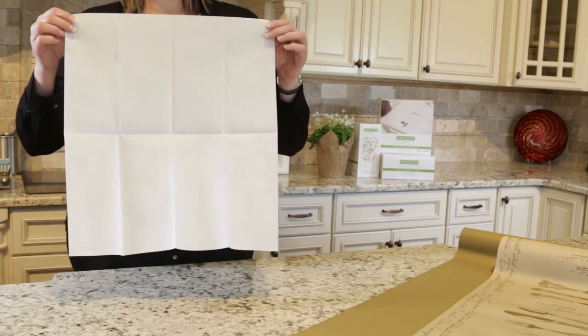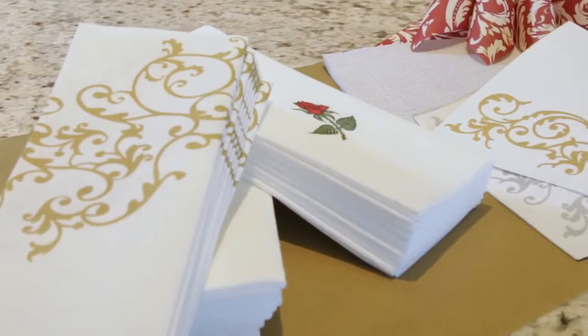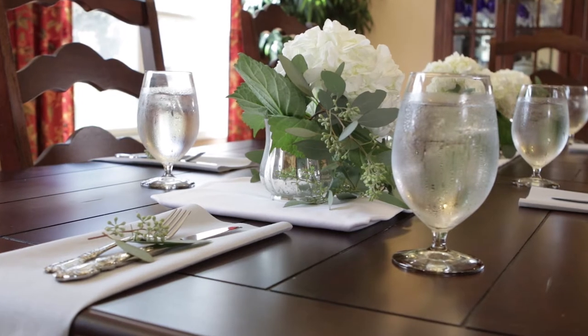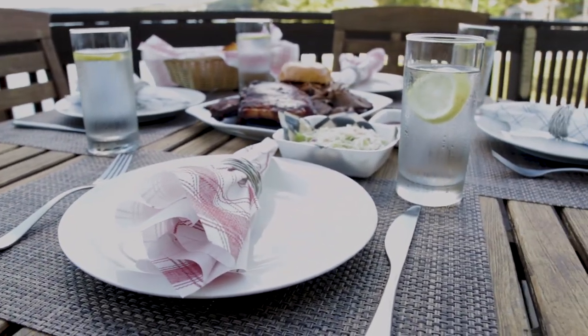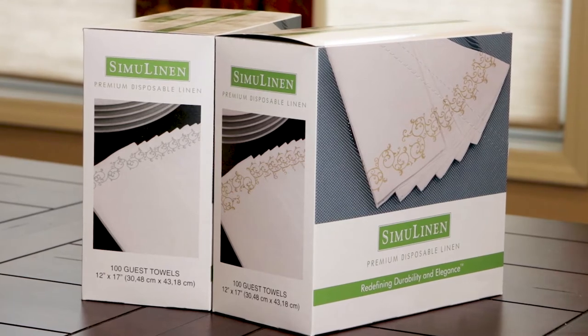Our 19 by 17 inch signature dinner napkin is 20% larger, giving more coverage, or choose another size to fit your needs. Our products are extremely versatile — not only are they perfect for formal affairs such as weddings and dinner parties, our napkins will also withstand your messiest backyard barbecues.